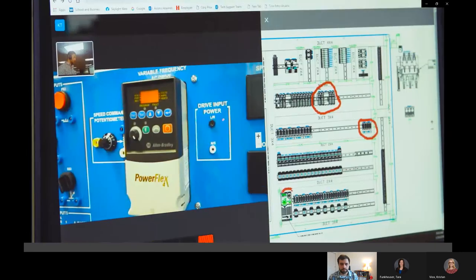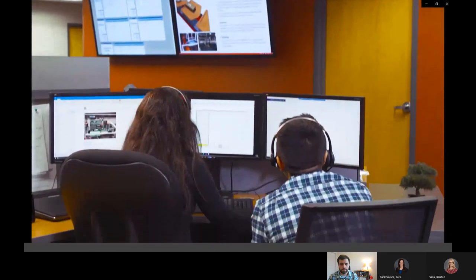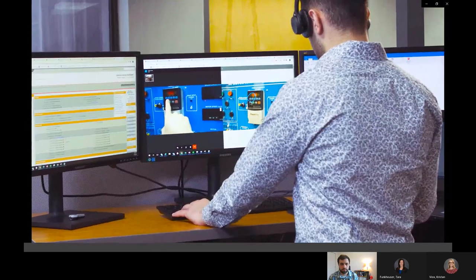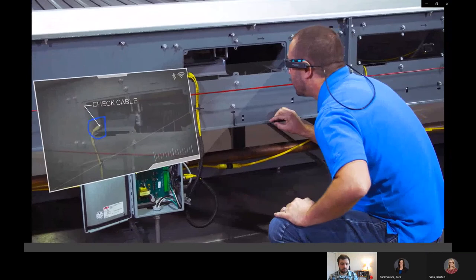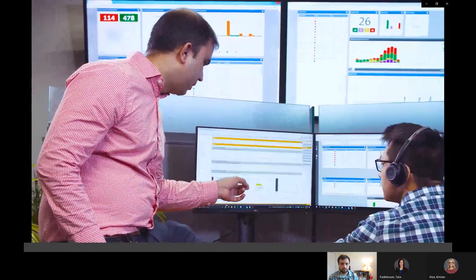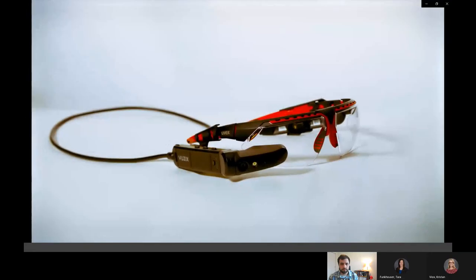With secure networking and augmented reality overlays, TechSite allows for guided step-by-step instruction and greater DC connectivity. If you're ready to limit downtime and enable real-time access to the industry's premier service network, TechSite can help you bring fast issue resolution into view.